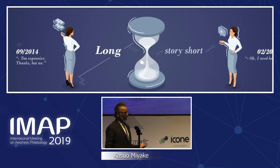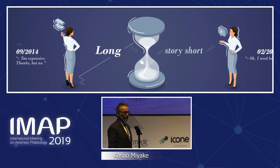Long story short — after that, she spent her summer with her legs full of varicosities, and she came back after Carnival saying: I need your help.